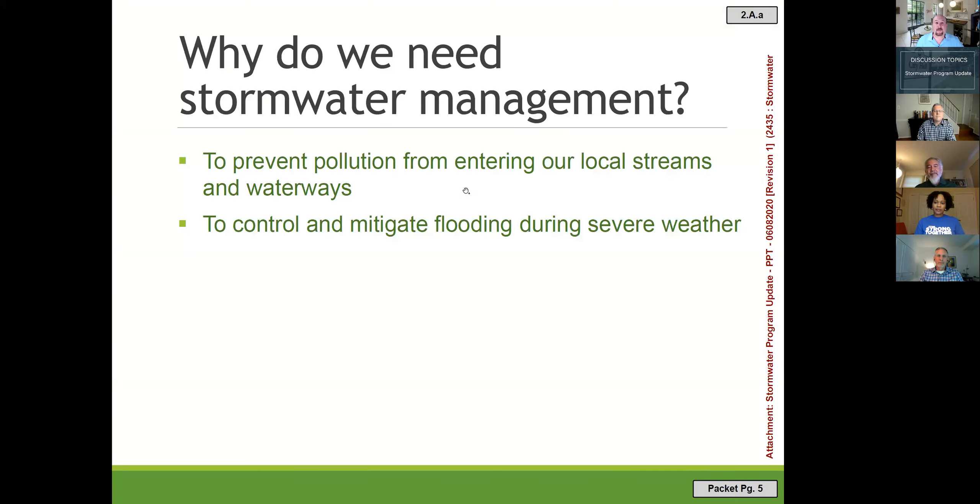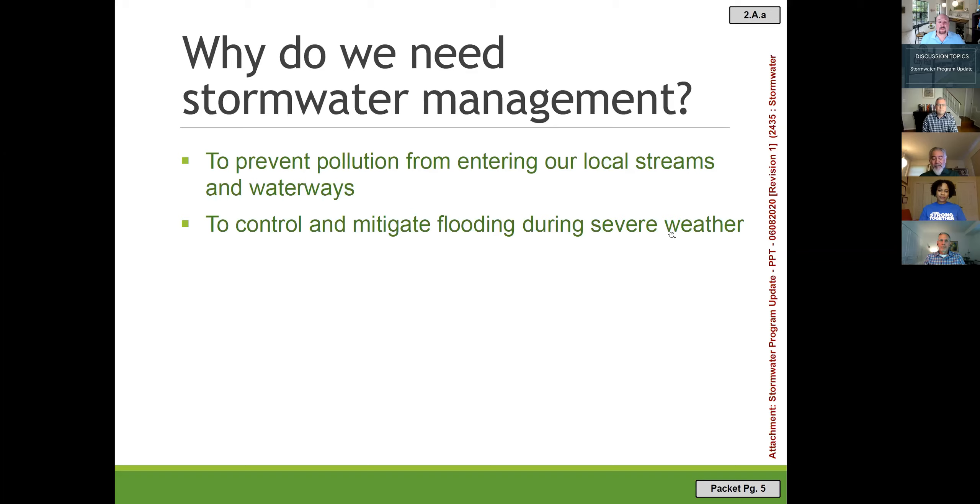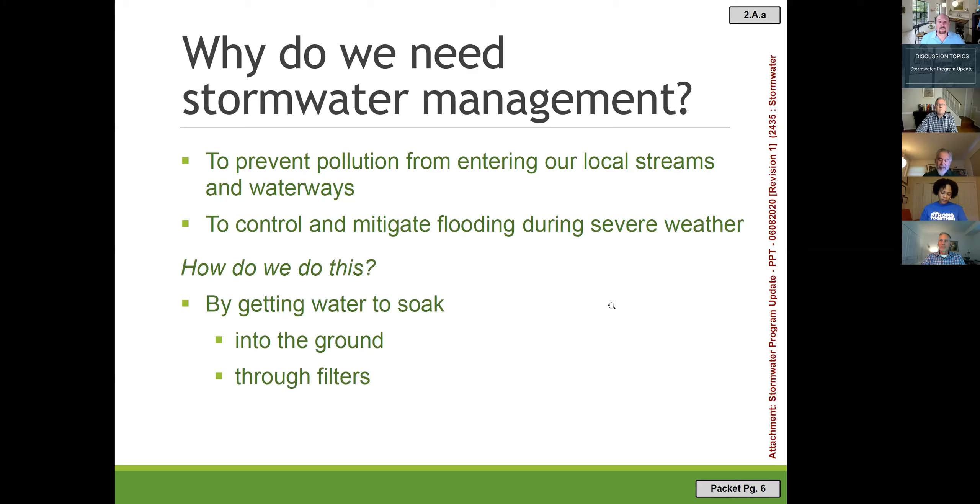Why do we need stormwater management? There are two basic objectives: water quality and water quantity. For water quality, we deal with contaminants — not just chemicals, but also nutrients like phosphorus and nitrogen. For water quantity, we focus on slowing down the rate of flow after it rains to address flooding and reduce erosion on stream banks.